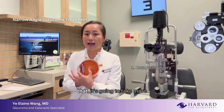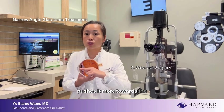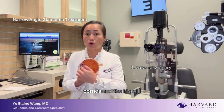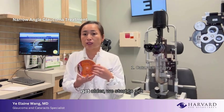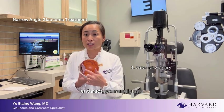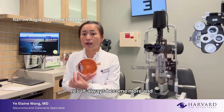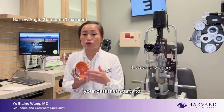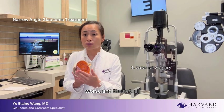When the lens goes from flat to ball-shaped, it takes more room in the eye. It causes the iris to bow forward, pushing it more towards the cornea, so the space between the cornea and the iris becomes more and more narrow. Over time as we get older, we start to develop cataracts, and the angle as a result always becomes more and more narrow as well.